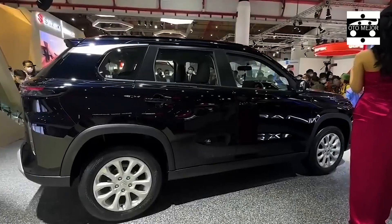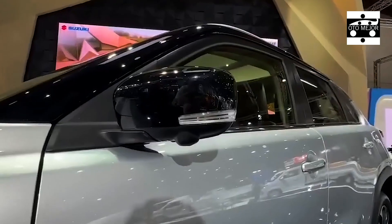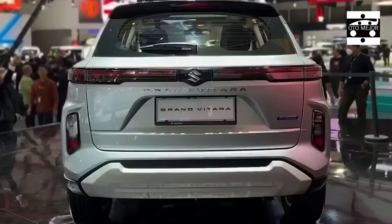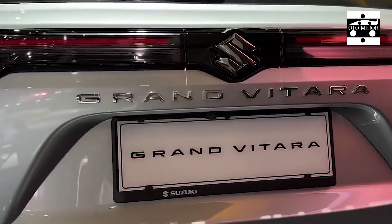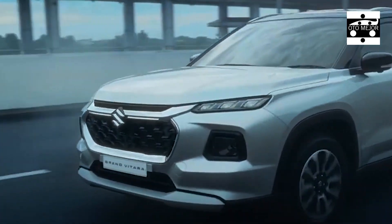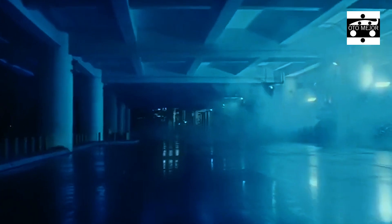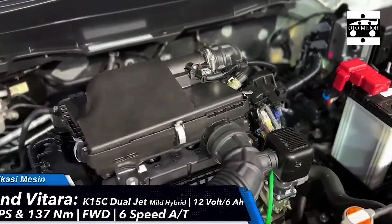It ticks all the modern SUV boxes with a practical interior and decent running costs. I recently used the Vitara to shift my eldest son's musical equipment, which saw the 710-liter boot with the seats folded come into its own. The daily grind of commuting to and from central London has seen a respectable return of 54.8 miles per gallon. Most of my affection for the car, however, comes from shared family time.